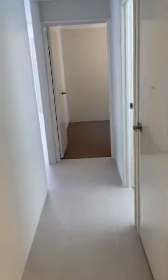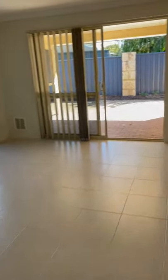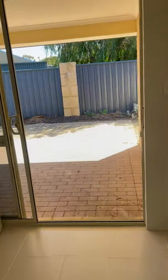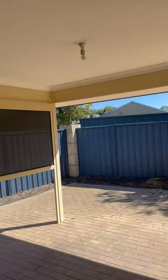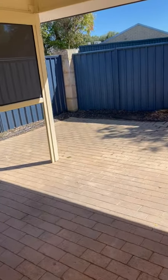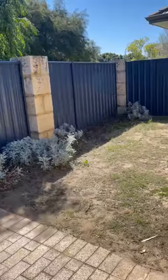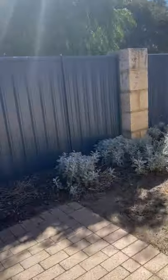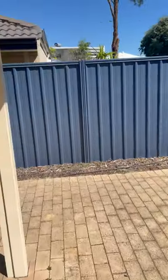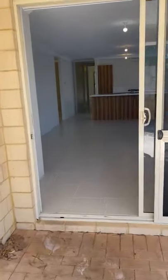Walking back out the hallway, through the dining area and out underneath the alfresco patio area. We have a nice low maintenance backyard, and we're not too far from the beachfront.